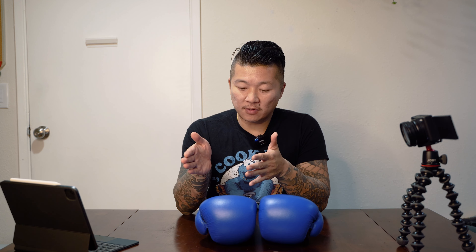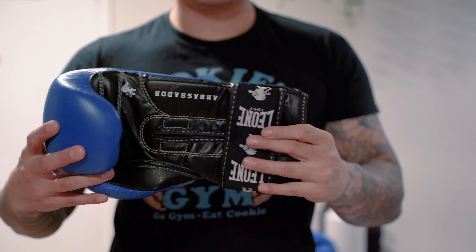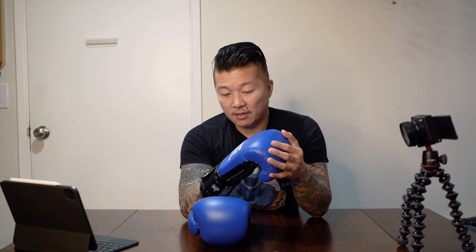The next brand we're going to cover are the Leonis. Leonis has been around since 1947 — they are an Italian brand. Just like Everlast, Leonis has a huge product line ranging from entry level gloves suitable for beginners all the way to professional grade. The gloves I have today are the Ambassador gloves, which are more on the entry level side. These are your basic beginner gloves — really no frills. They do come in a couple of different colors. The stitching looks fine; you can tell these were likely mass produced, not handmade.